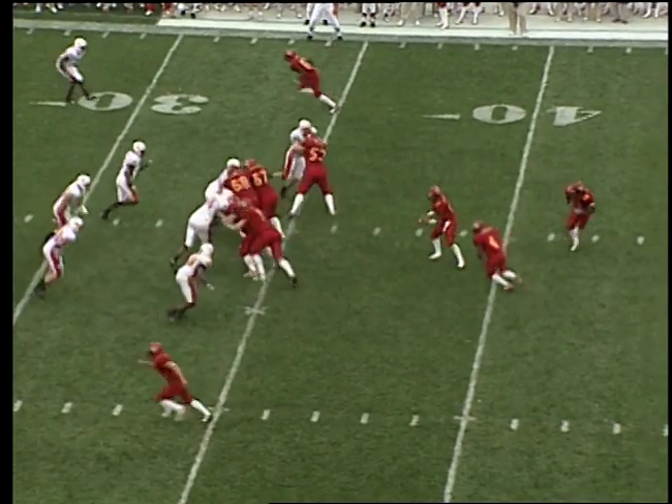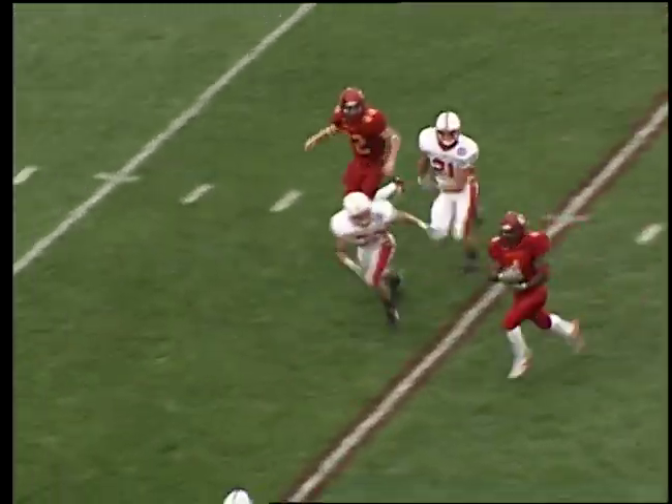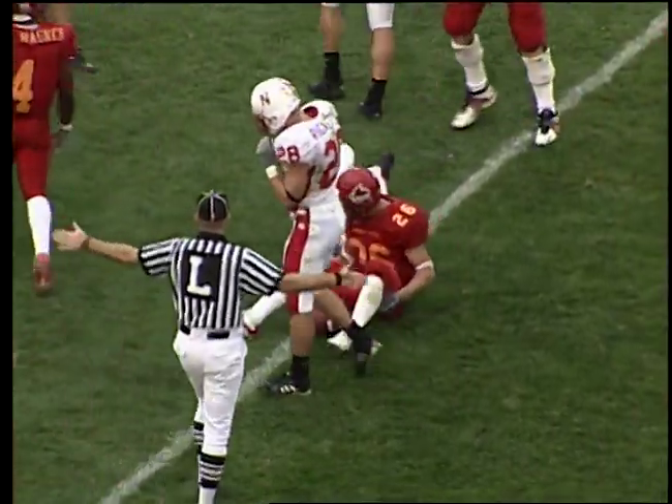Iowa State — quarterback Wallace, first and 10 from the 34. Handed off to Wagner, right up the middle — he's to the 35, 30, hits to the outside, 25, 20, he's to the 15-yard line and down right there.